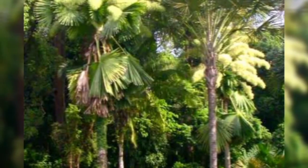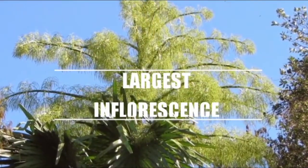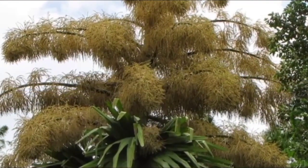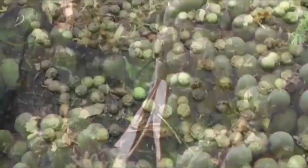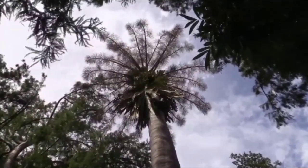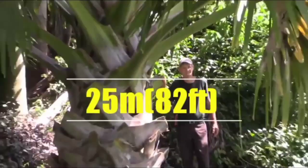It is a flowering plant with the largest inflorescence in the world. It lives up to 60 years, and once it bears fruit, it dies. It is considered one of the largest palms in the world, with the ability to grow to a height of 25 meters, i.e., 82 feet.